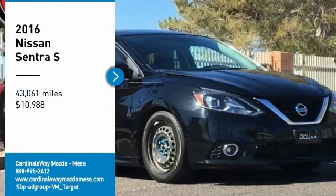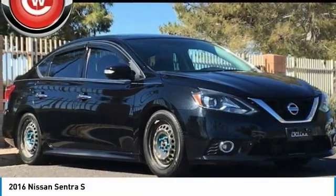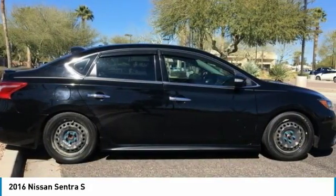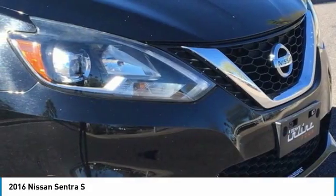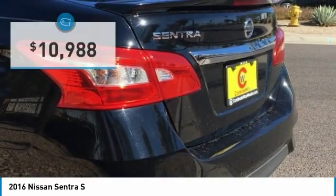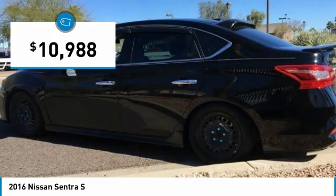Come test drive the 2016 Sentra. With its spacious and versatile interior and stellar fuel efficiency, the Nissan Sentra is the obvious choice for anyone who wants to enjoy a stylish and comfortable ride, and is priced below $15,000.